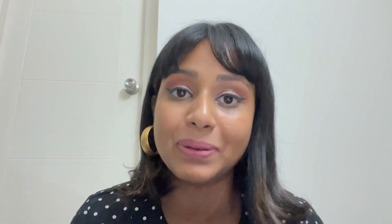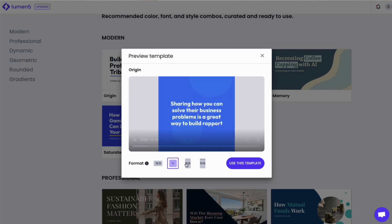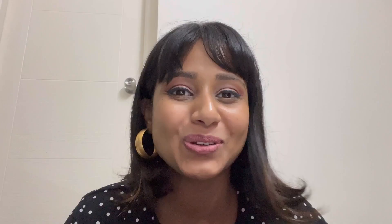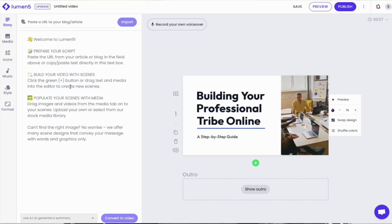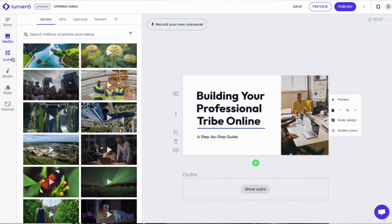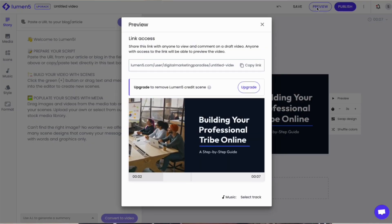When I tried the tool, the first step was to choose the right template from the number of options they provide you with. There are different layouts for different types of videos, and this helps you to visualize how you want your video to look by choosing the right template. Next, it asks for the blog or article URL, or you simply have to type in the video script. There is also a menu where you can choose the media used, like the color palette, music, dimensions, etc. I selected the options I needed, previewed my video, clicked on publish, and my video was ready in 5 minutes.